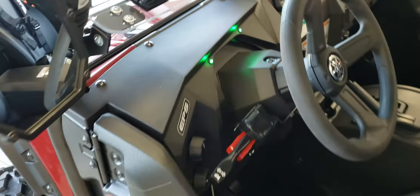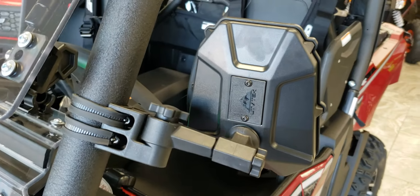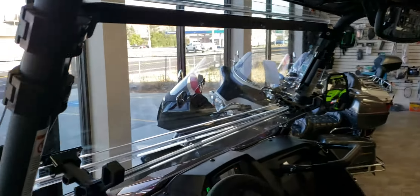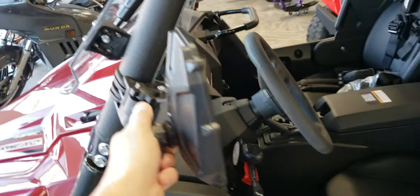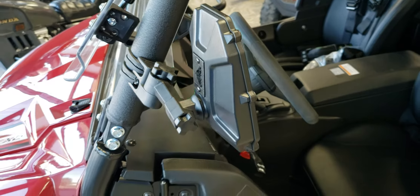We've also got the ATV UTV Tech side view and rear view mirror. What's nice about the side view is it does fold in and out of the way going down the trail — smack a tree and it's going to fold out of the way, and then you can simply push it back.